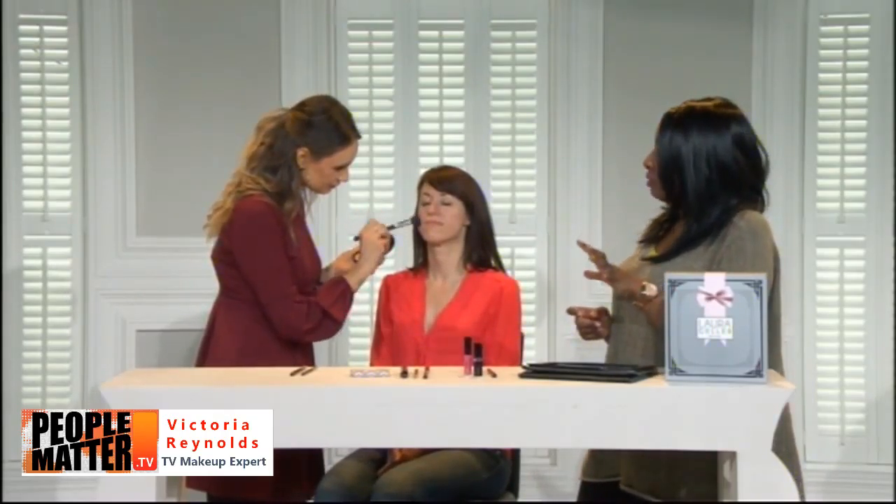The foundation comes in fair, deep porcelain, and tan shades. Place your order straight away at qvcuk.com. Now let's take a look at the staying power of the foundation and what makes this baked texture so unique.